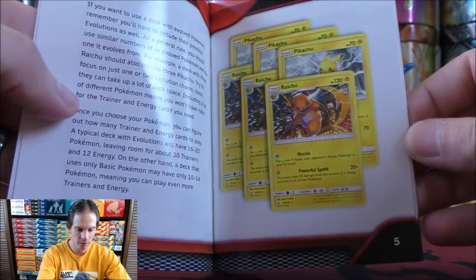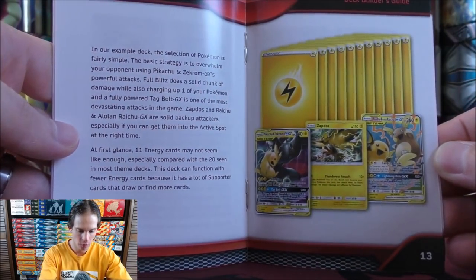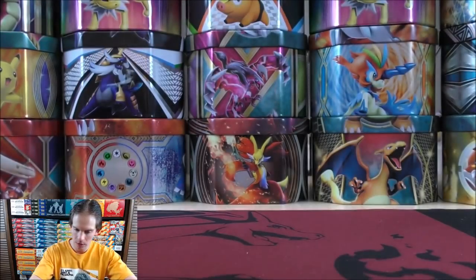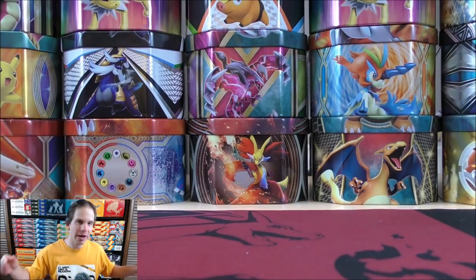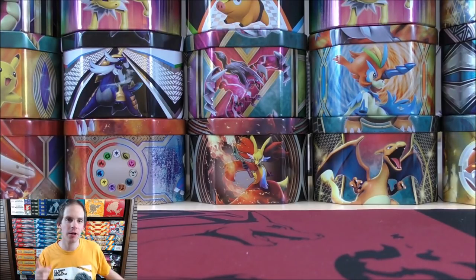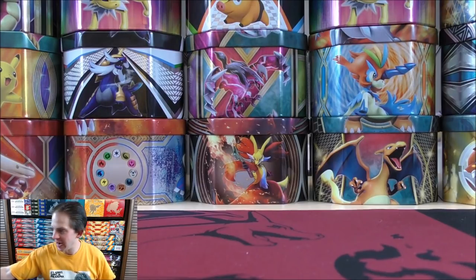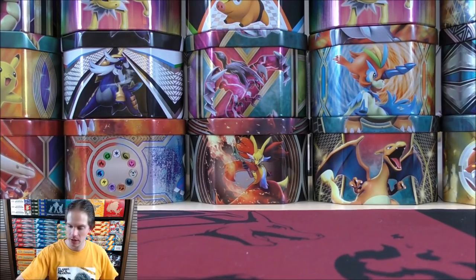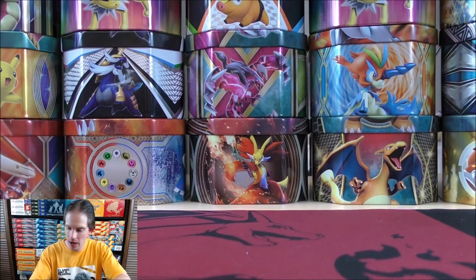I have done videos in the past sort of having a strategy for deck building, so that is a good one there. So now on to the pack openings — I'm actually going to save the trainer cards until the end. I will open up these packs oldest to newest and start it off with Unbroken Bonds.